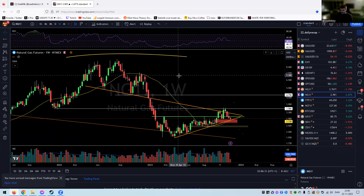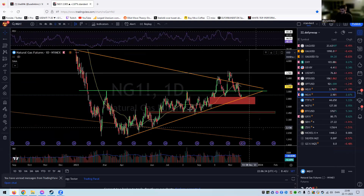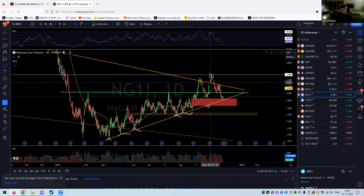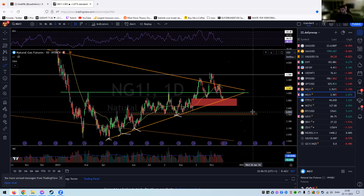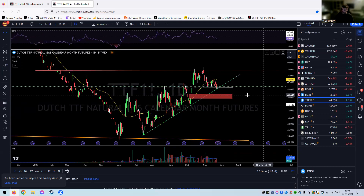Natural gas on the daily — we are bouncing up from that golden trend line. If we lose that then we have more downside; if it gives in then this gap will close. We will go down and then ultimately I think we'll go all the way down to 2.5 if this doesn't hold.